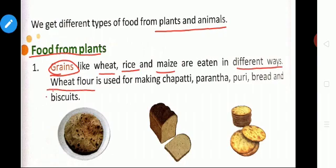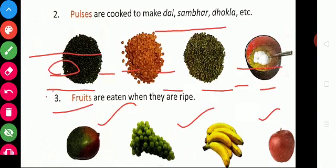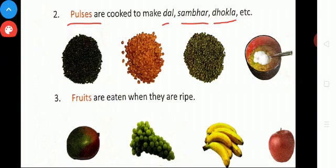For example, wheat flour is used for making chapati, paratha, puri, bread and biscuits. The next type of food from plants is pulses. Pulses are used to make dal, sambar, dhokla, etc. Like black gram, horse gram, and green gram — these are all pulses.